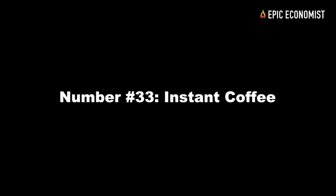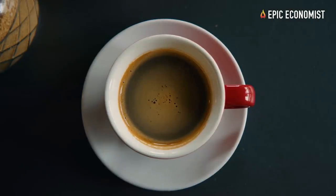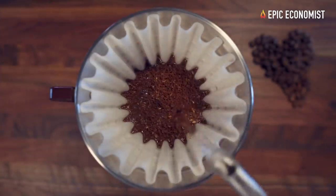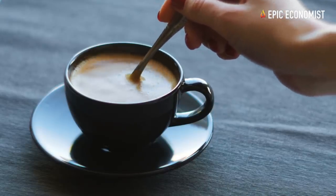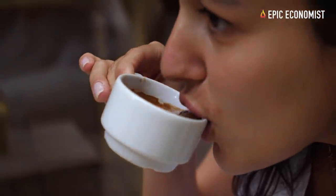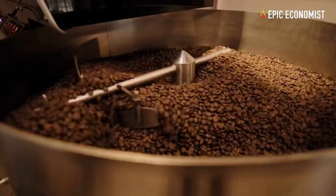Number thirty-three: instant coffee. Instant coffee can last up to 20 years if you package it right, making it a great addition to your survival pantry. For about $4.50 per 80 servings, it makes sense to store it while you still can. Don't forget that coffee crops are being decimated by extreme weather all around the world, and a coffee shortage is coming.